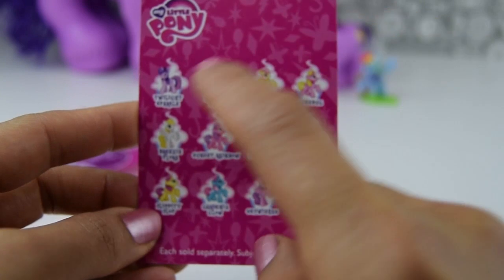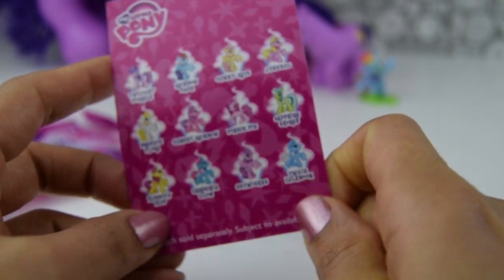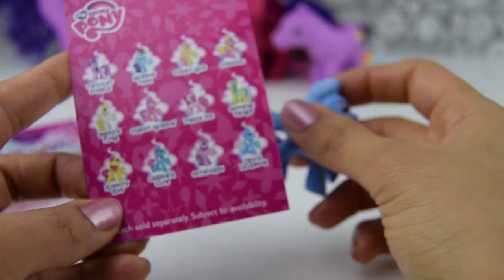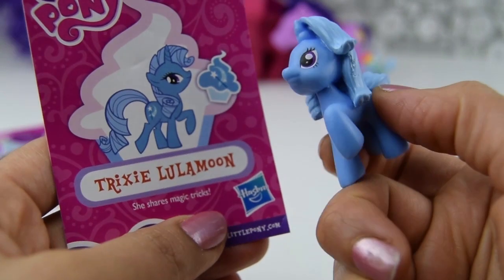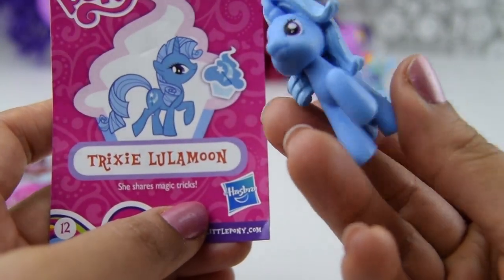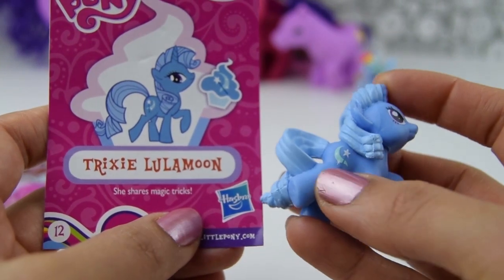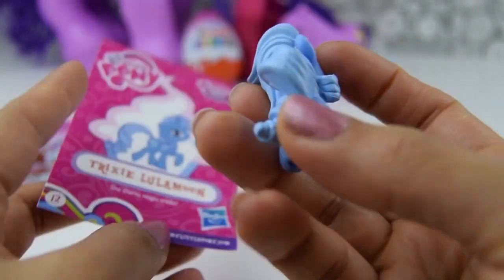So this is the collector card with the 12 ponies on there, so we can see which one that we might get. And let's see which one did we get. It is Trixie Lulamoon. Here she is with her medium blue coat and her light blue hair. And there's her cutie mark. She is lovely. Trixie Lulamoon. Let's pop her down over here and check out which My Little Pony we got in our next blind bag.